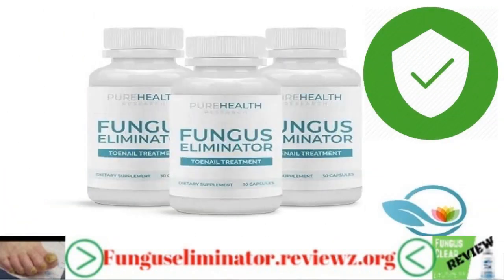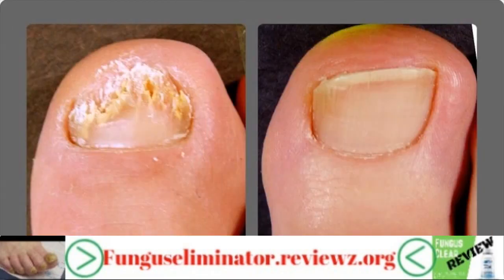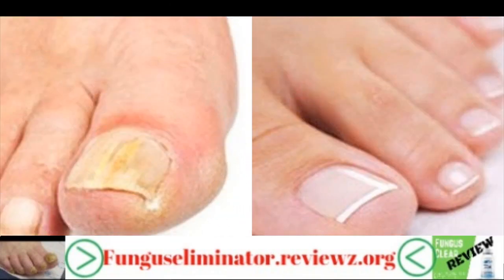Fungal infections are not just skin troubles. While fungus starts with a yellowish discoloration on your toenails, the deadly infection has roots on the inside. It thrives under the skin and spreads.